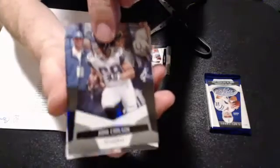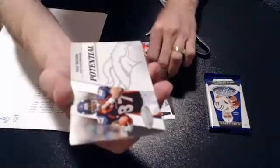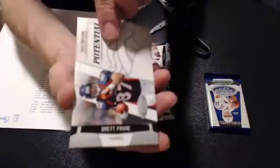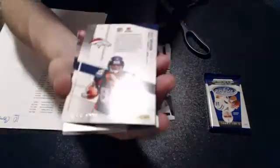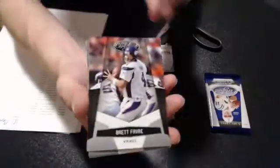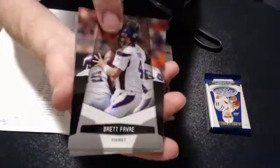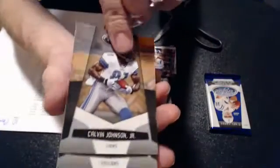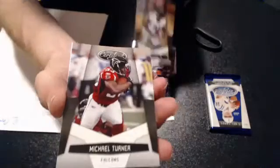We got a Carlson, we got a Certified Potential Eric Decker — probably numbered 133 of 999, he may have a big one here. We got a Brett Favre in a Viking uni. We got a Calvin Johnson, not numbered. And we have a Michael Turner. No numbers here.